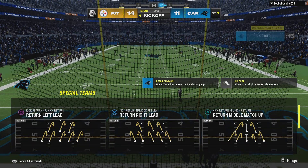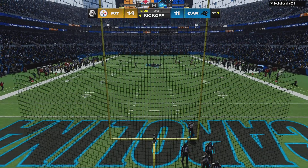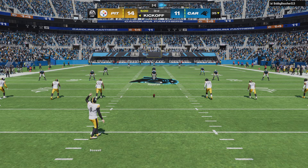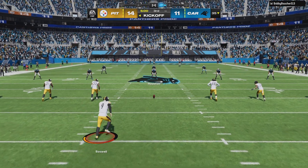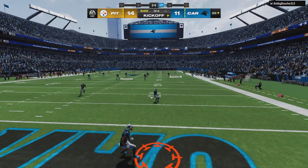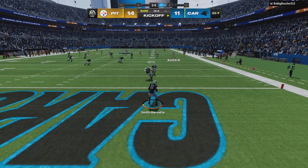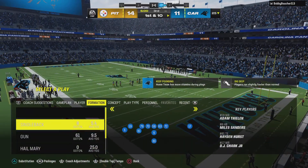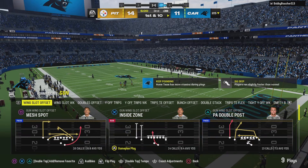Welcome back. Charles and I are settled into the booth, ready for quarter number three. The Panthers are going to get the football first, trailing as we resume play in the second half. No run back here to begin the half, and we will start at the 25-yard line.